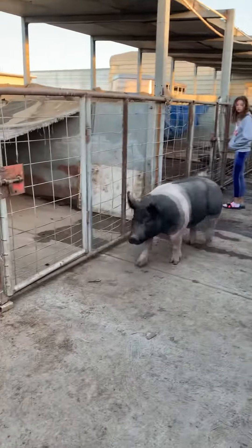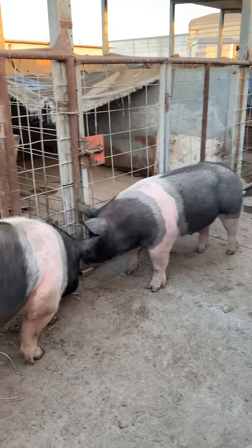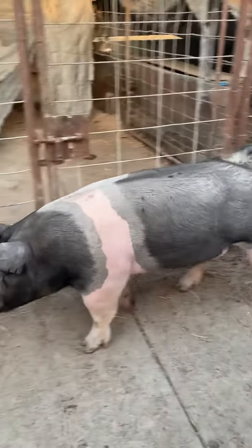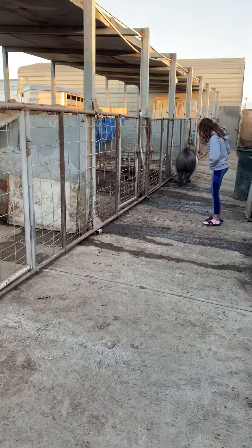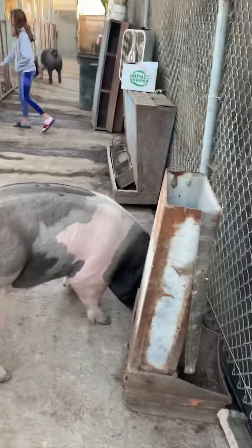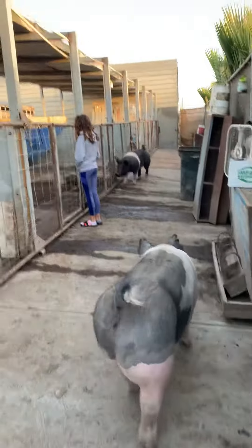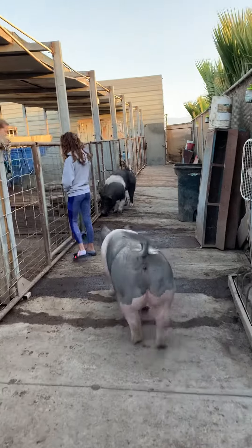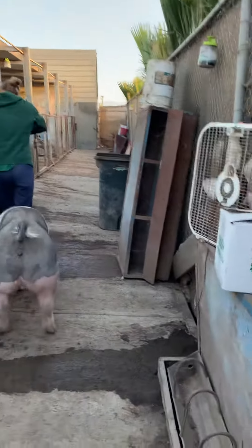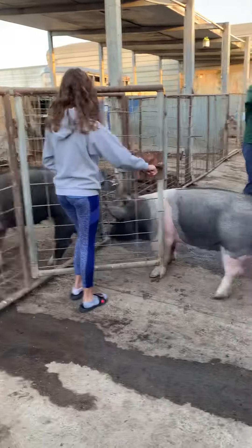Hi boys and girls. I am out at a farm in Oxnard, in the Oxnard Plains. You guys had asked some questions about pigs, so I thought it'd be fun to come down and visit my friends, the Sancho family, at their farm where they keep their pigs. They raise pigs to bring to the fair every year, and here they are taking care of their pigs in the morning. You guys were wondering if pigs spend all their day in the mud.